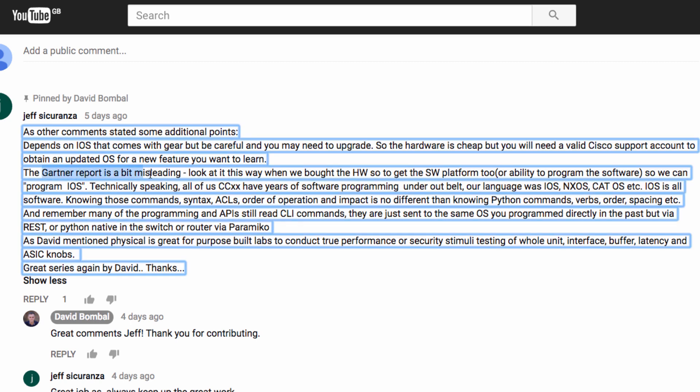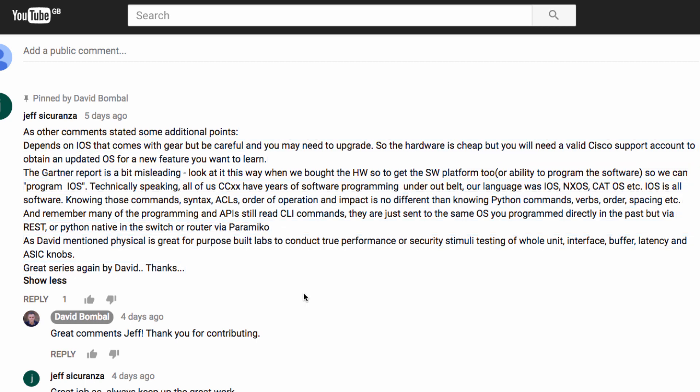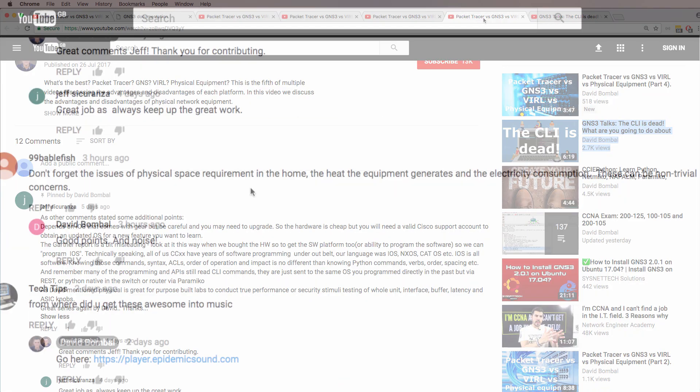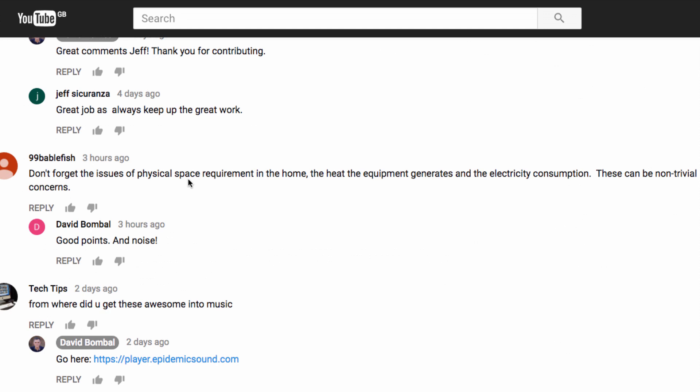I mentioned the Gartner report and Jeff makes the point that it's a little bit misleading. I've had a few comments about the Gartner video I created talking about the CLI being dead — you can decide whether you agree with that or not. Another good point about physical equipment: don't forget about the physical space requirements in your home, the heat that the equipment generates, and the electricity consumption.